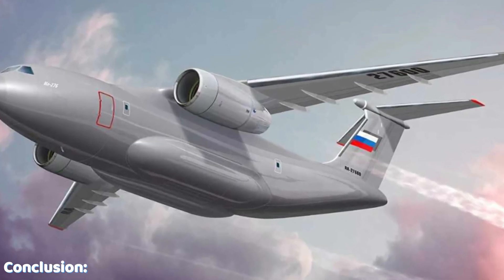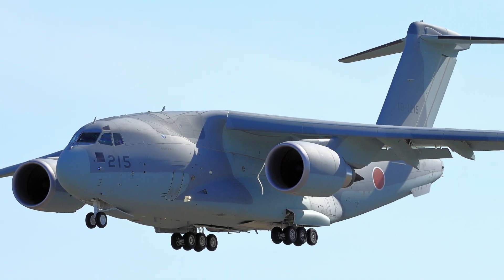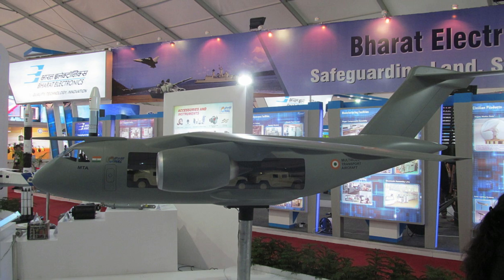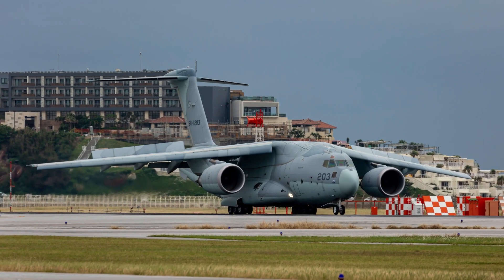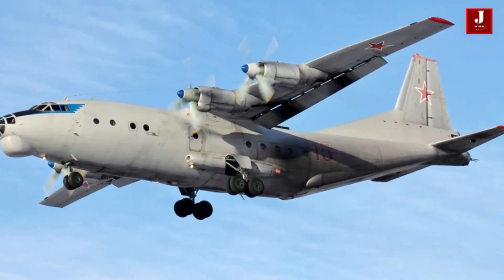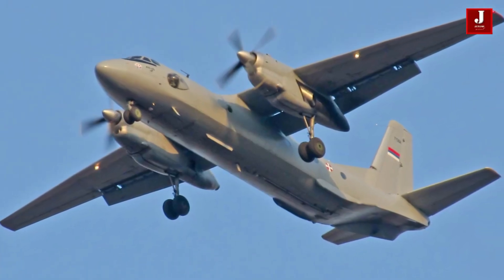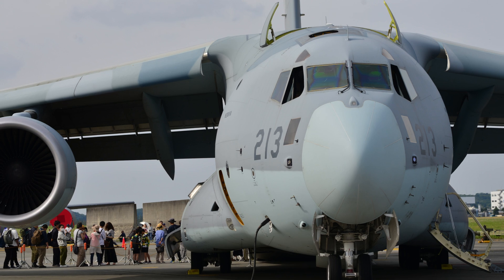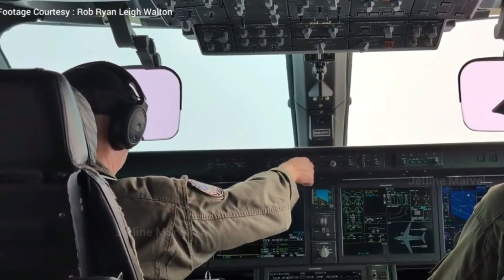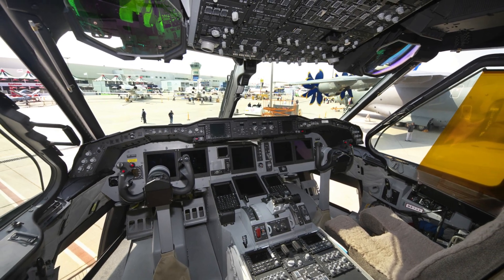Both the Ilyushin IL-276 and Kawasaki C-2 showcase the evolving goals of their respective nations — Russia focusing on rugged, affordable reliability, and Japan emphasizing advanced performance and technology. The IL-276 stands out as a practical and cost-effective medium transport option, ideal for countries seeking dependable airlift capabilities in challenging conditions. In contrast, the Kawasaki C-2 represents a new generation of military transport, offering greater range, speed, payload, and versatility with cutting-edge avionics.